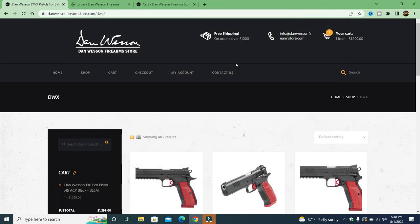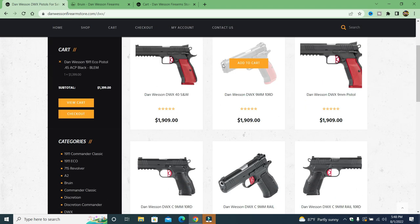They are looking to rip you off by selling the Dan Wesson DWX. They have it in 40, 9 millimeter, 10-round 9 millimeter — but when I go to click on it, there are no specs, no description, nothing. I can only add it to my cart. The DWX is a crossover between a 1911 and a CZ Shadow 2, and when I saw it I fell in love with it.